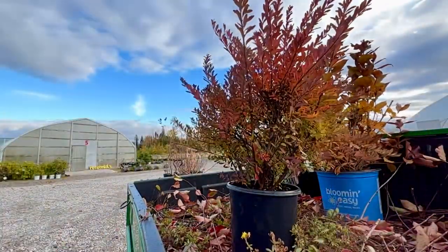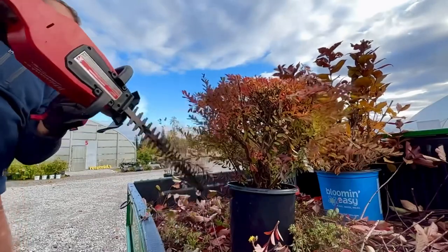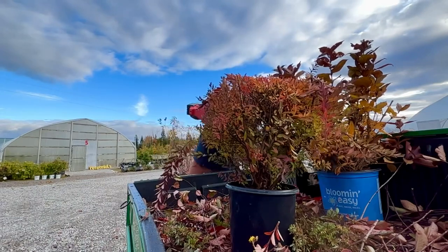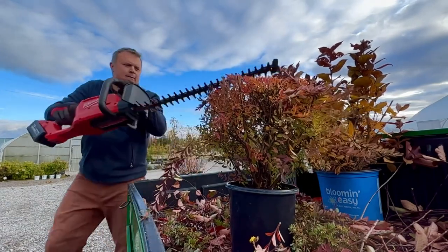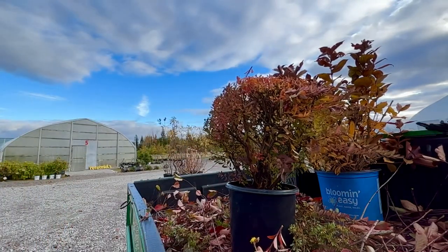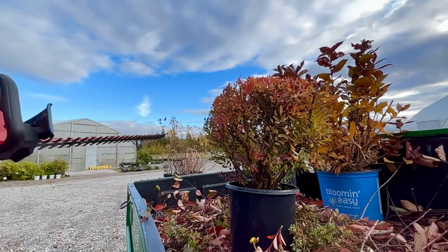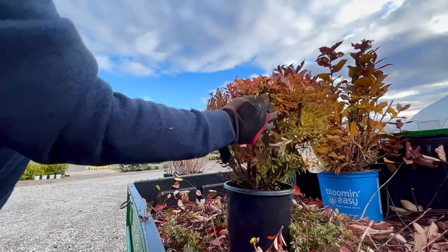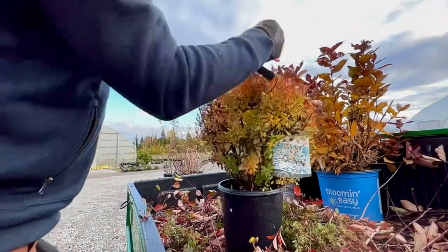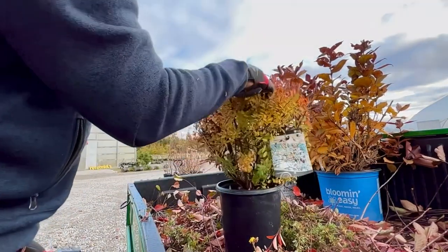And do the same thing with this spirea. You can see there's a little bit of a bare spot here — that's going to come out next spring with new growth, so I'm not too worried about it. Overall pretty good. I'm sure as you're looking at this you might be seeing things you'd want to tidy up even more, and that's fine.